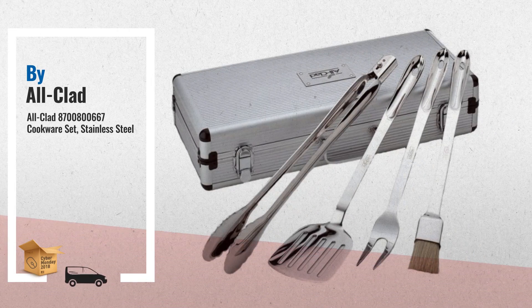Number three: The original stainless tool collection, designed to complement All-Clad cookware. The barbecue tool set includes a two-pronged fork, boar's head brush, locking tongs, and slotted turner — each ergonomically designed with extra-long handles to keep hands at a safe distance from the hot grill.